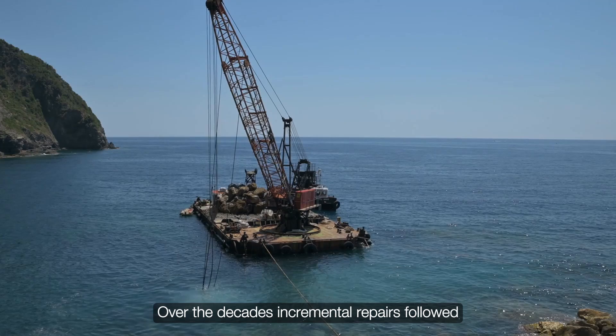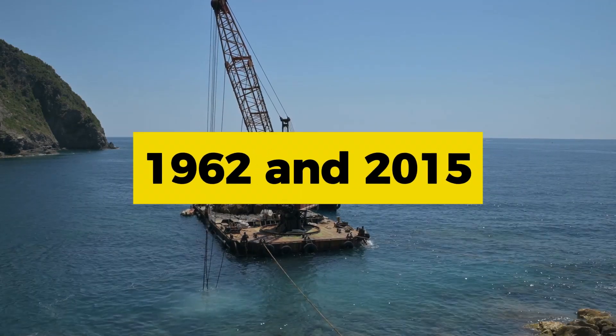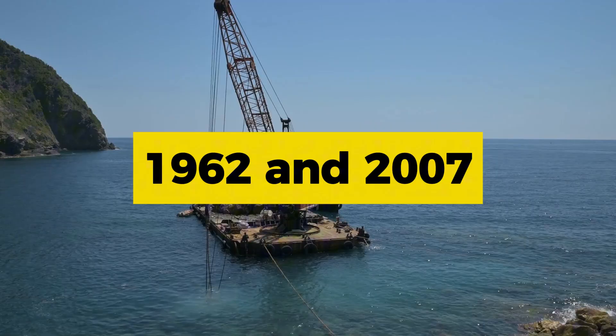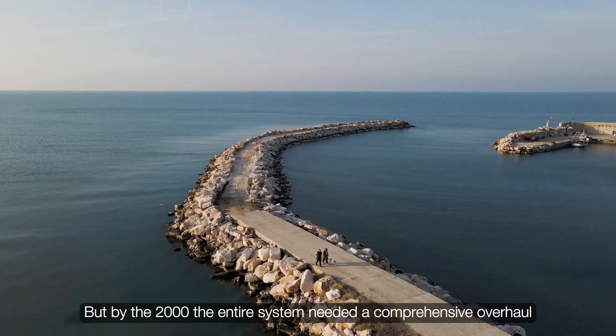Over the decades, incremental repairs followed. The North Jetty saw work in 1962 and 2015, and Jetty A, the smaller central spur, in 1962 and 2007. But by the 2010s, the entire system needed a comprehensive overhaul.